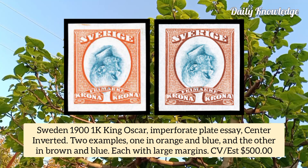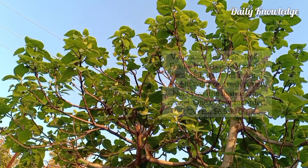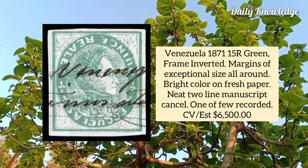Sweden 1901, King Oscar imperforate plate essay, center inverted, two examples — one in orange and blue and the other in brown and blue. Venezuela 1871, 15 are green, frame inverted, margins of exceptional size all around, bright color on fresh paper.